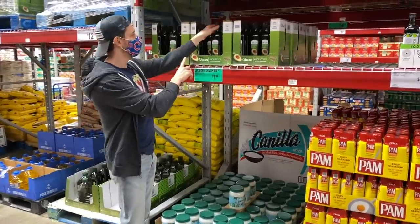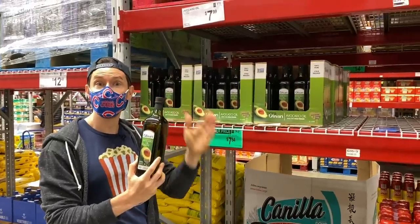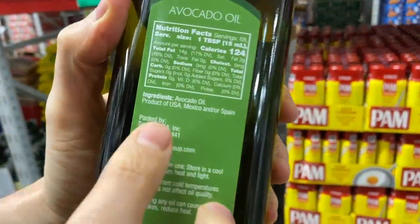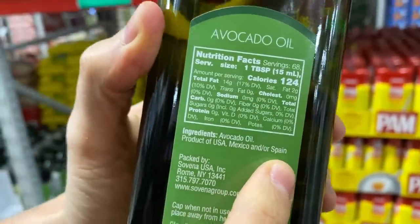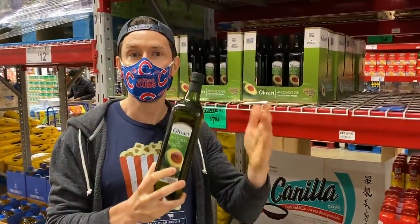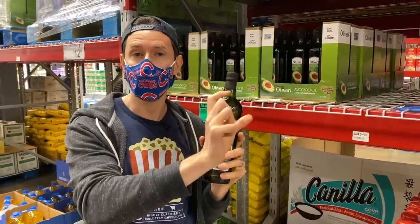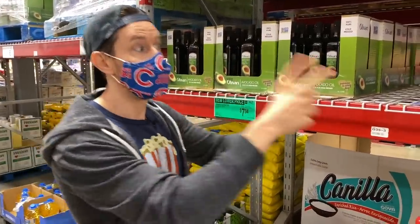In our previous Sam's video we talked about avocado oil being a good deal, but now after we made that avocado oil scam video, I would not buy the avocado oil at Sam's Club. This says product of USA, Mexico — which is good — but also Spain. Spanish olive oil is known to cheat, and avocado oil is known to be cut with canola oil, soybean oil, and rancid oil. You really want Mexican avocado oil produced in the US, so I'd put this down.